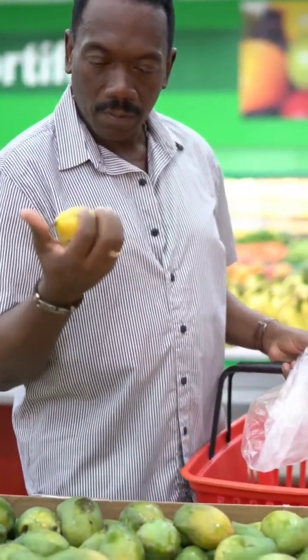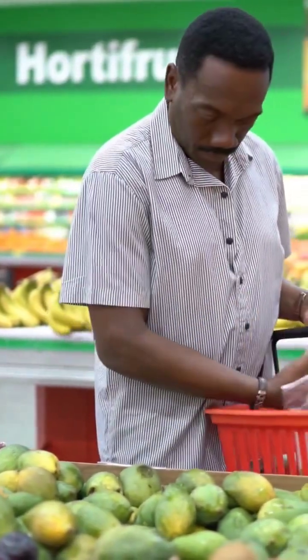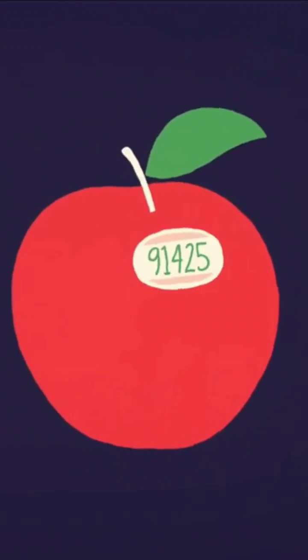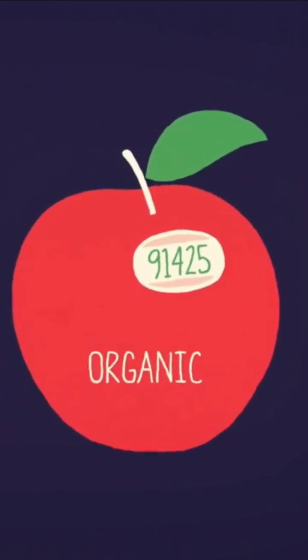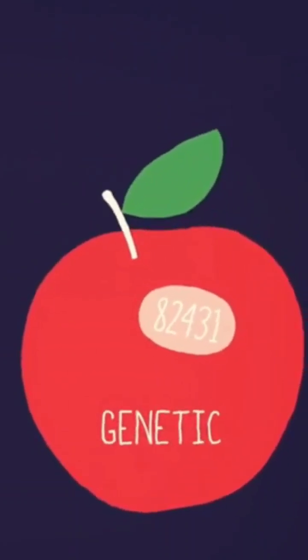The first digit of the code indicates whether the produce is conventionally grown, organically grown, or genetically modified. Conventionally grown produce has a four-digit code, while organic produce has a five-digit code that starts with the number 9. Genetically modified produce also has a five-digit code, but it starts with the number 8.